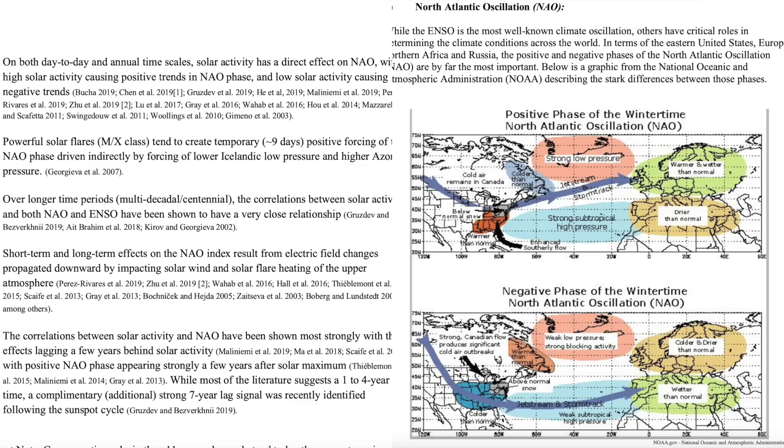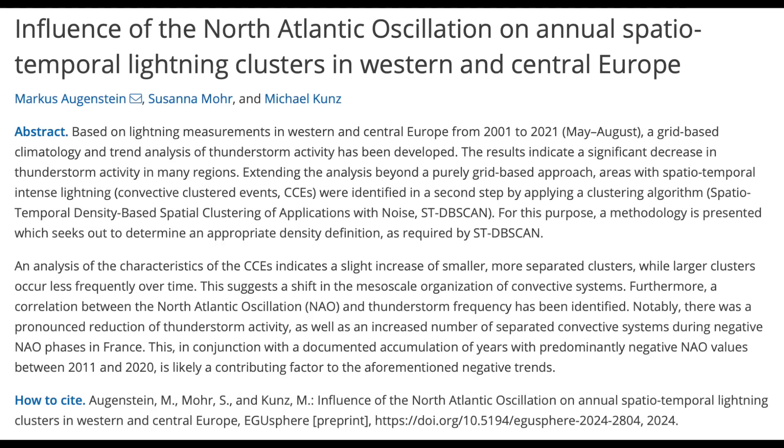In our textbook, we have dozens of papers analyzed discussing the sun's impact on the North Atlantic Oscillation. We also have a lot on solar forcing of lightning patterns. So when we see this paper describing the connection between the North Atlantic Oscillation and lightning, we really shouldn't be surprised — nor should we forget that it means everything impacting the oscillation, including the sun, impacts the down-the-line effects, including lightning and much more.